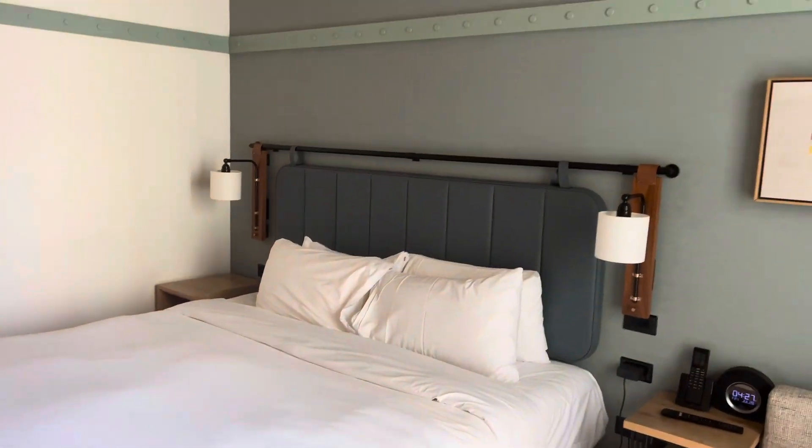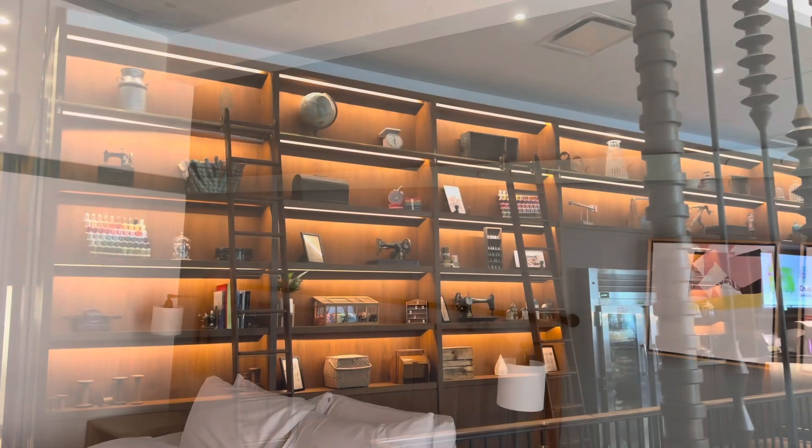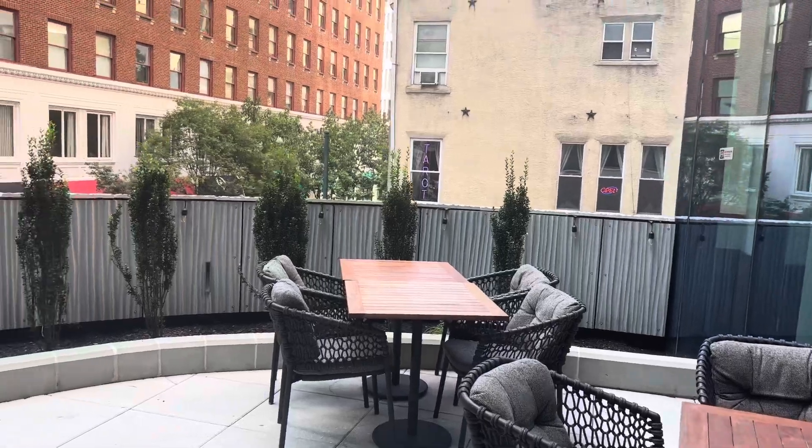I hope you enjoyed this review of the Hyatt Centric Philadelphia Center City. If you liked this video, please subscribe to my channel and share this video with a friend. I look forward to seeing you in the next video.